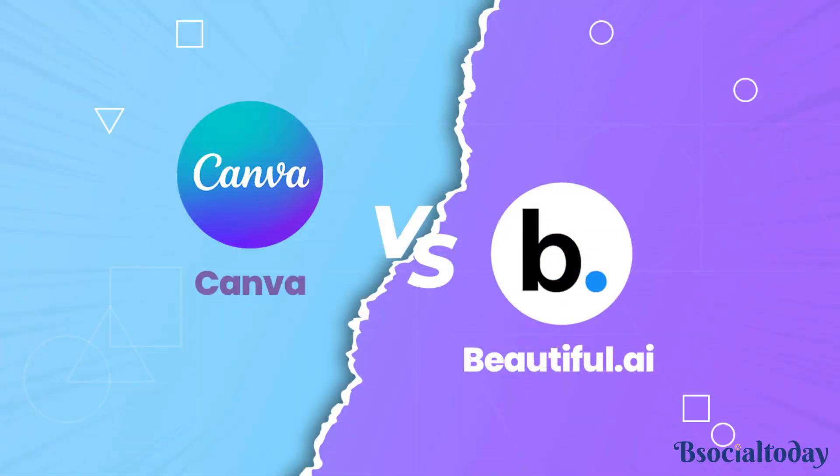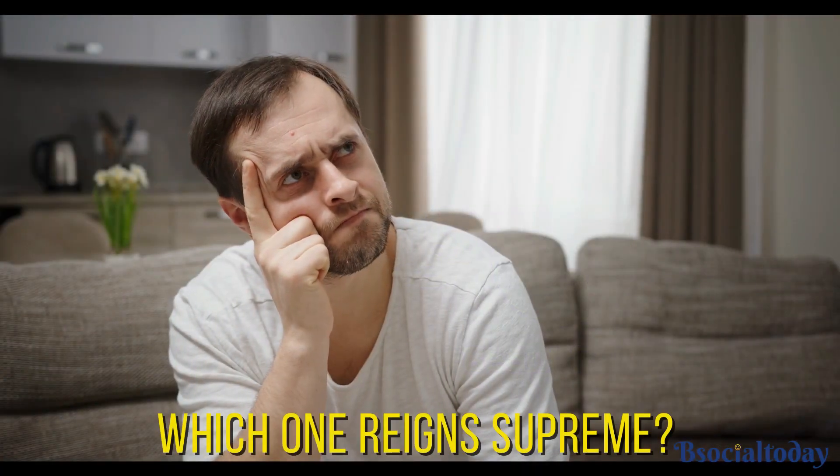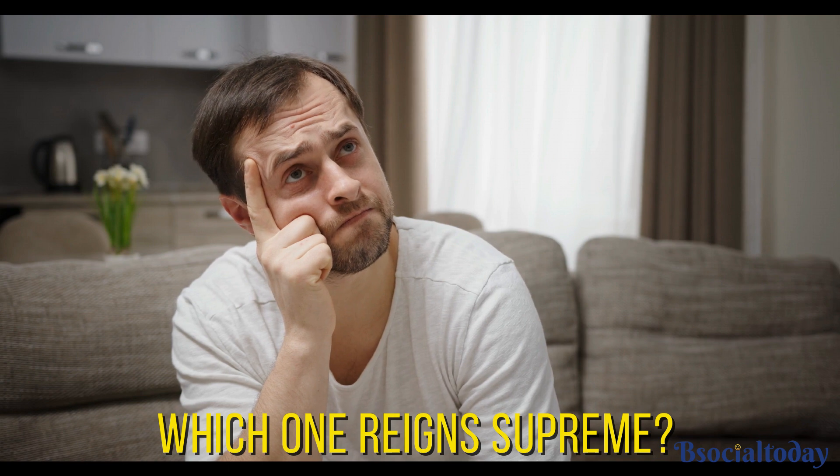Welcome to our channel. Today, we're diving into the battle of the design tools, Beautiful.ai vs Canva. The question on everyone's mind is, which one reigns supreme? Let's find out.